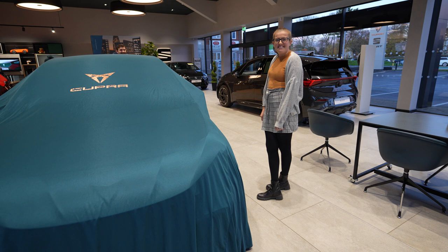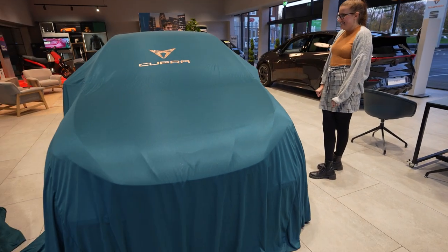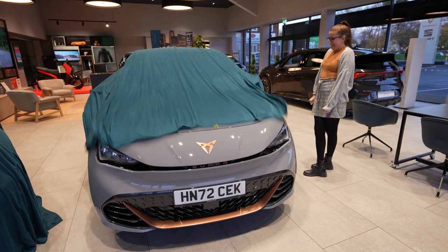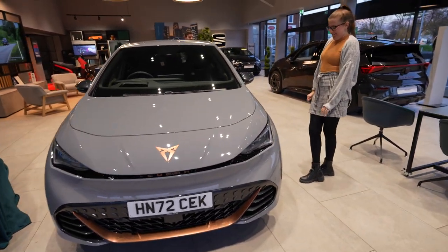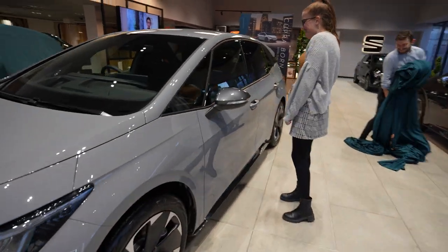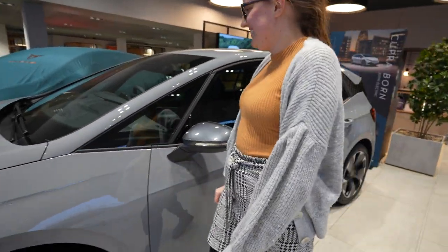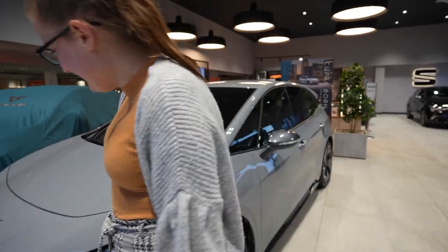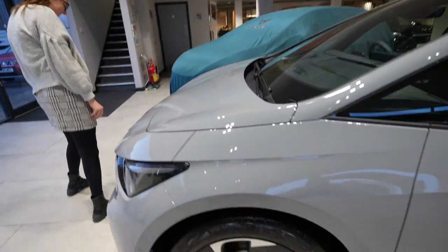Brand new shiny electric car, Charlie. You ready? Wow. So nice. And it's all yours. It's amazing. So what car is it? Let everyone know. Cupra Born — the Cupra Born. Look at it, it's fancy. Let's have a look inside.